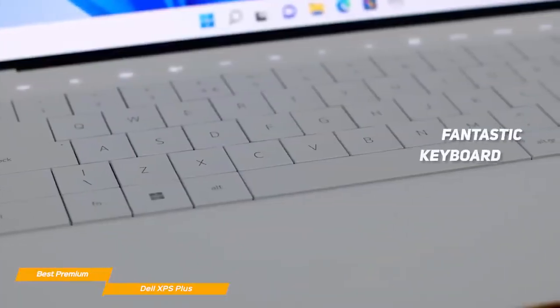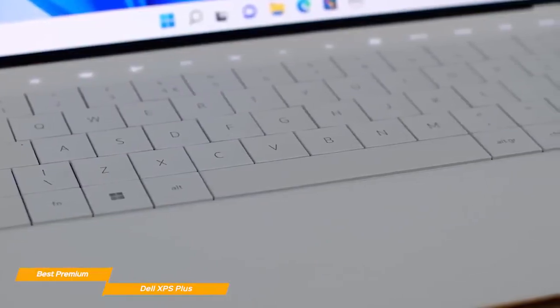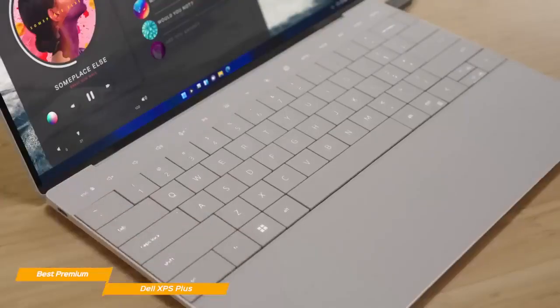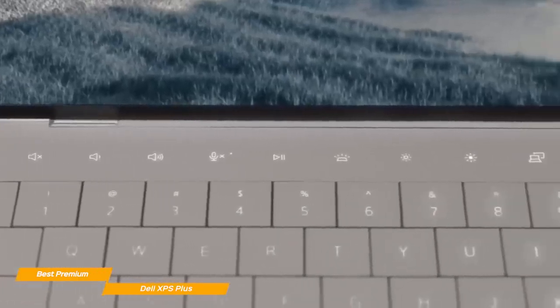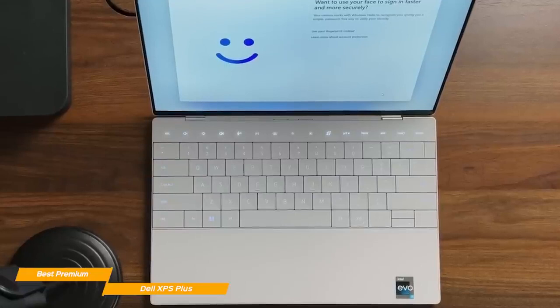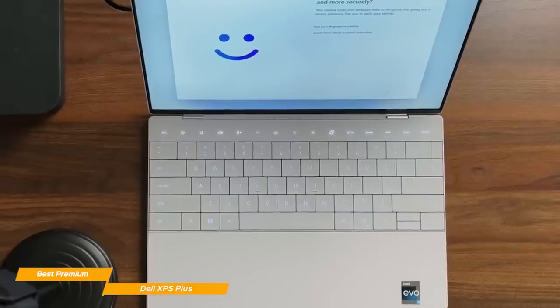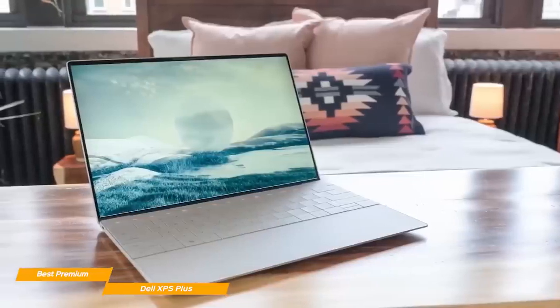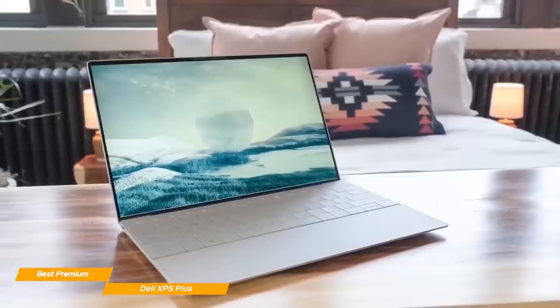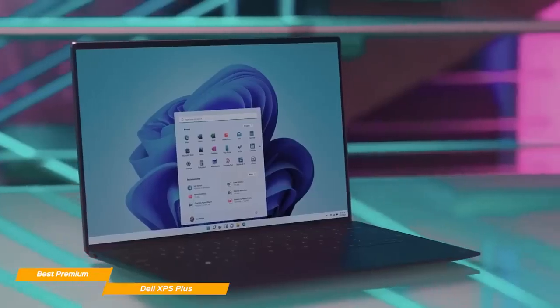A unique aspect of the XPS is its keyboard — it looks very futuristic with no key bumps like on the Lenovo 9i or Spectre. The keyboard is constantly backlit, and the feel of the typing is extremely satisfying. The touchpad is invisible and blends in with the laptop's chassis, embedded in the glass running across the wrist rest. Although it might seem weird at first, you'll get used to it in no time. The Dell XPS Plus is a premium product in terms of specs, build quality, and feel — if you have a bigger budget, there's no better choice at this price point.